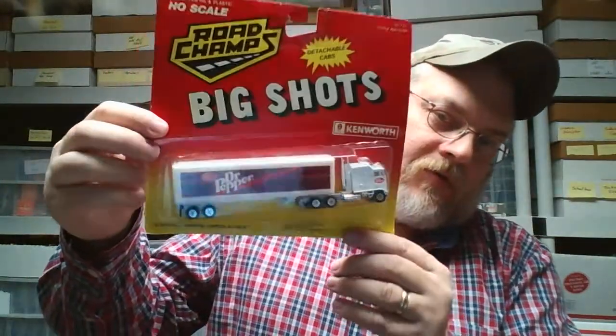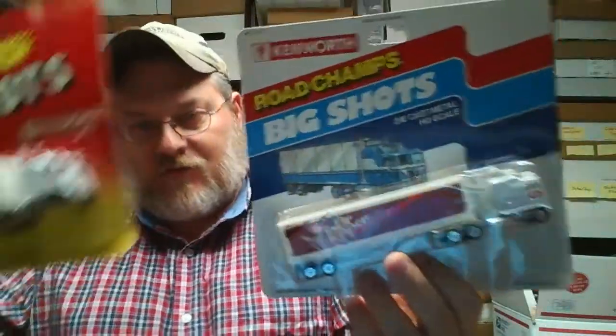Got a Road Champs Dr. Pepper truck — Kenworth. These two trucks are the same but they have two different packaging.